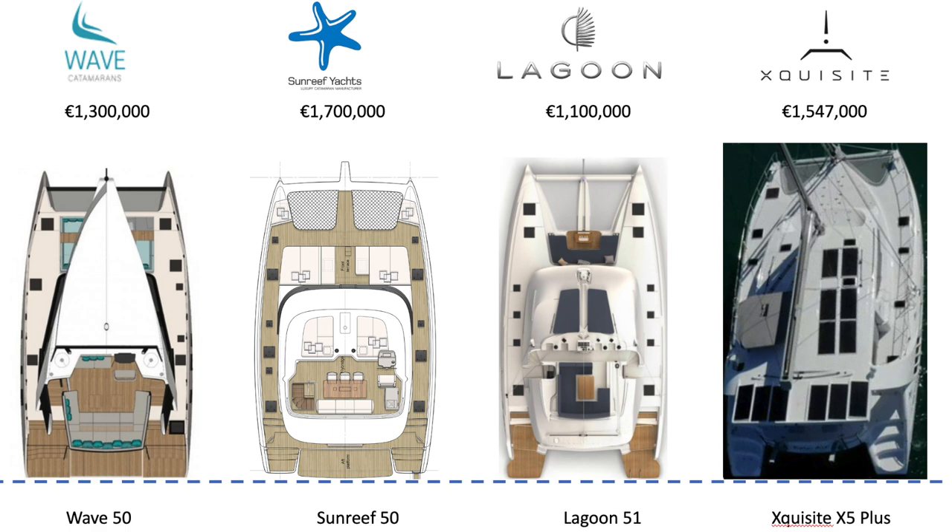In pricing, the Sunreef is the highest at 1.7 million, followed by the Exquisite at 1.547. Now, sidebar that for a bit — because the Exquisite is one of the very few that don't adhere to the rule of 50% on top for sail-away. I could only find a maximum of an additional $129,000 to put on top of that base with every single option. So it looks to be the second most expensive, but it really isn't. Then the Wave at 1.3 and the Lagoon at 1.1 million.